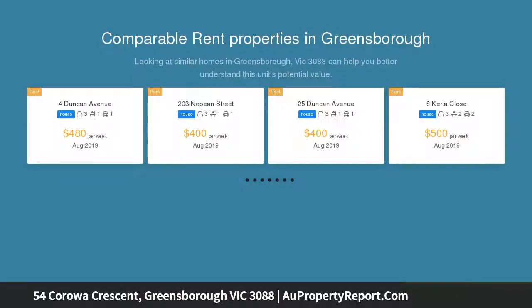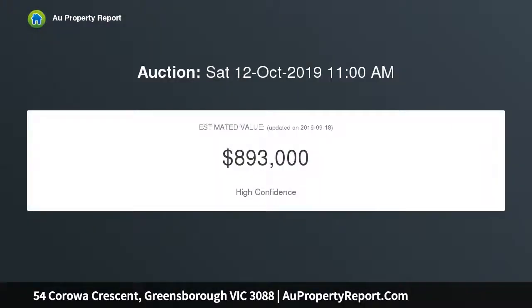This elevated, engaging split-level home provides a tranquil family lifestyle embraced by picturesque tree-filled surrounds and footsteps to Plenty River parklands and walking tracks — a relaxed haven for living and entertaining.